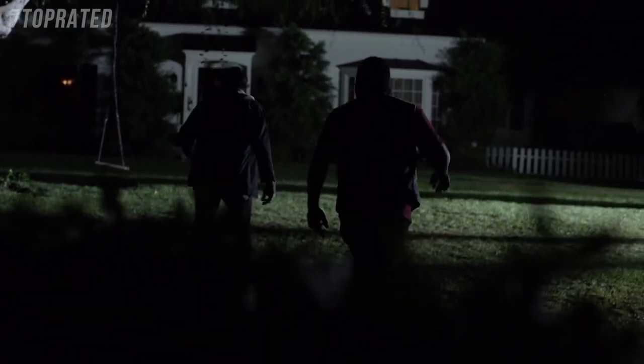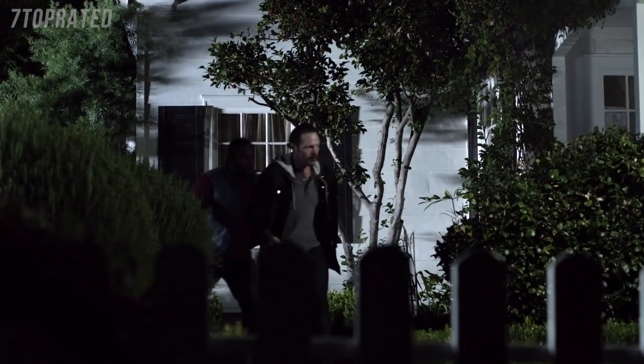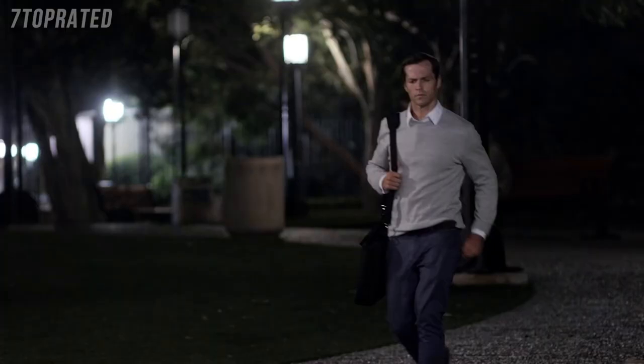A home burglary occurs every 15 seconds in the U.S. It's just a sensor. And most take place when you're not there.